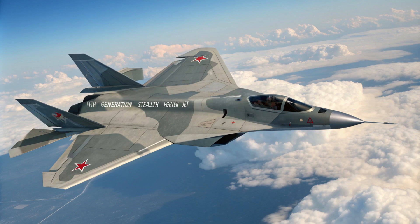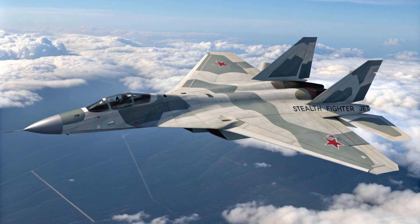We're talking stealth capabilities, crazy maneuverability, and how it stacks up against rivals like the F-22 and the J-20 — definitely a worthy adversary. I think this is going to be a fascinating Deep Dive, so let's get right to it.